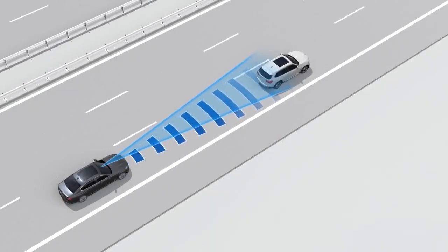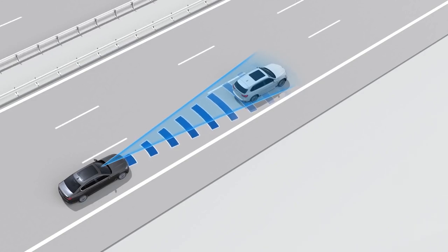For example, if a vehicle that is moving in front of you brakes abruptly, a quick reaction may be required. To assist in this, the system will help optimize the response time with a two-step warning.